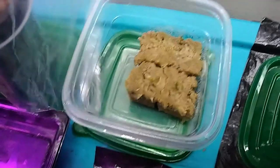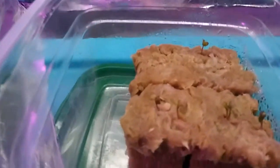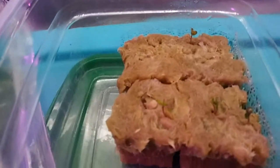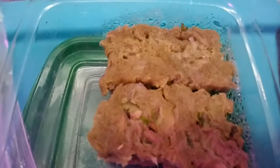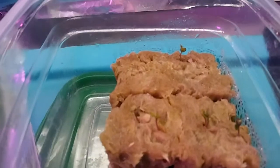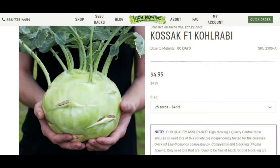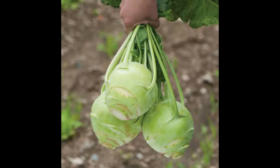Oh my god - the kohlrabi is sprouting! Those big ball things are sprouting. Oh holy shit, I can't believe it! I'm going to have to call my friend and let him know. Yes, the kohlrabi does look like a big huge ball. I got the seeds from a friend who's growing them in his hydroponic garden - he said come on, you've got to try these.